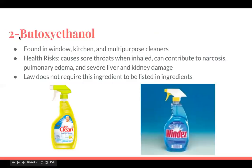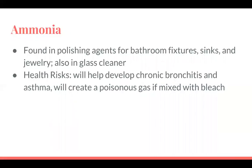2-Butoxyethanol — I don't know how to say this one either — is found in window, kitchen, and multi-purpose cleaners. The health risks are that it causes sore throats when inhaled, and can contribute to narcosis, pulmonary edema, and severe liver and kidney damage. The law does not require this ingredient to be listed on labels, which is kind of scary. When I use Windex or Clorox bleach, I always feel like I have a cold after — my nose is runny and my throat hurts.